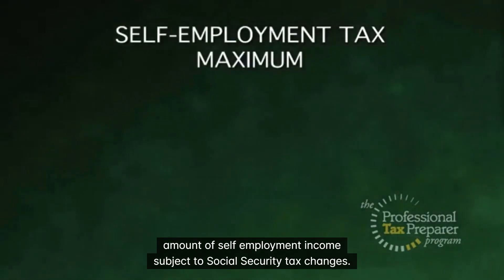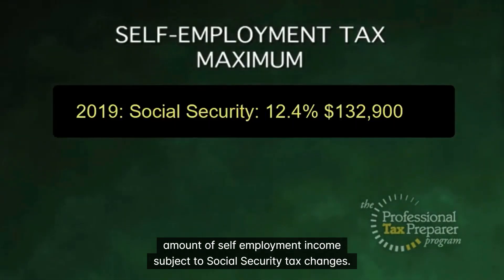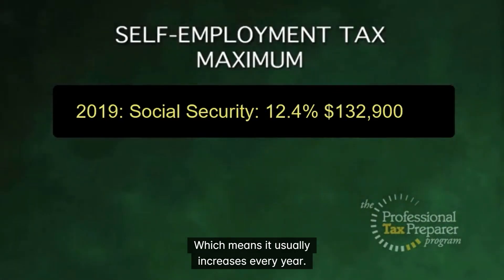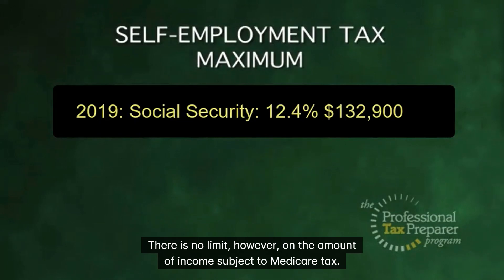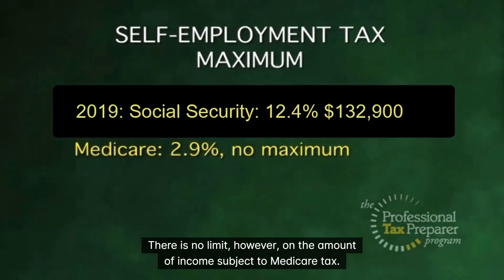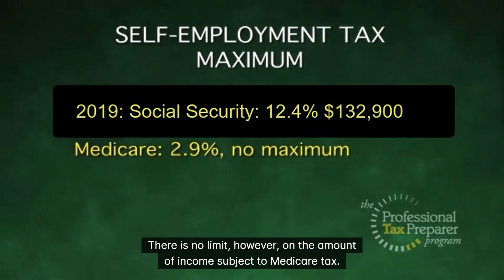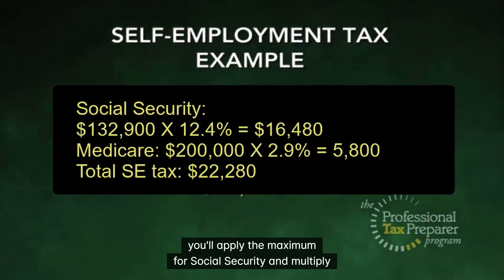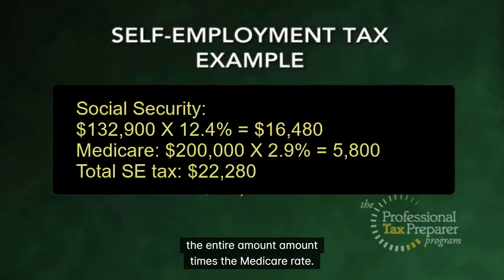The maximum amount of self-employment income subject to Social Security tax changes, which means it usually increases every year. There is no limit, however, on the amount of income subject to Medicare tax. For example, if you have a client with $200,000 in self-employment income, you'll apply the maximum for Social Security and multiply the entire amount times the Medicare rate.